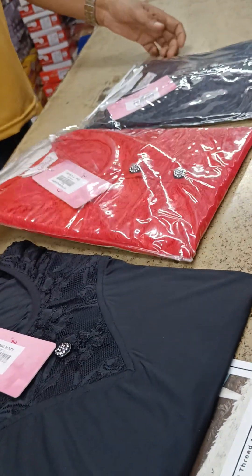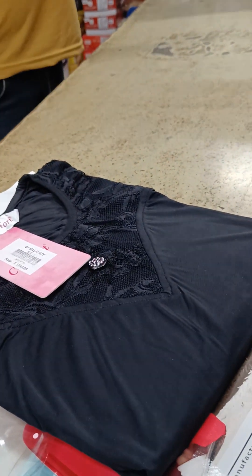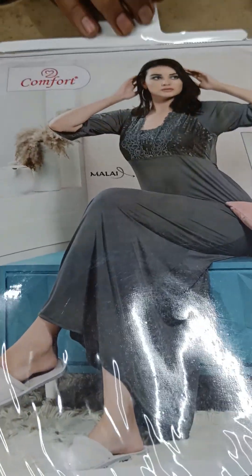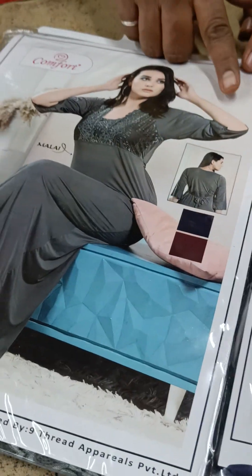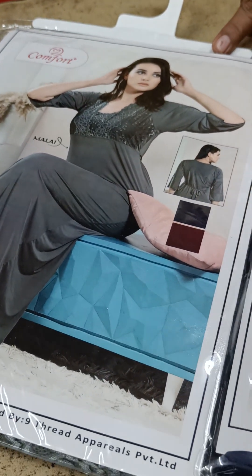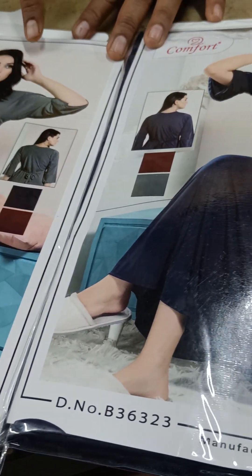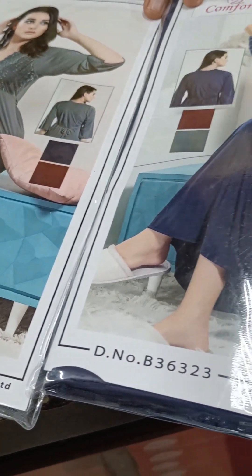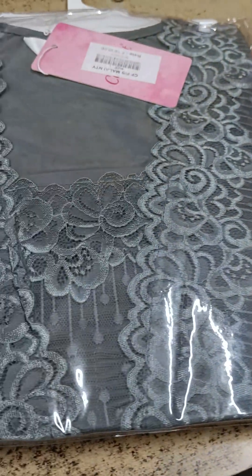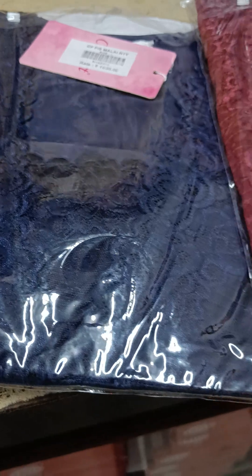There is lace detailing on it. There are three colors available. Now for full sleeves, I have three colors in this. The length is from the fabric. There are patterns on the tail as well. This has a knotted sleeve design with a necklace detail under the neck. This is the neck pattern — the necklace detail will be attached to the neck. The price of this is Rs. 1650.